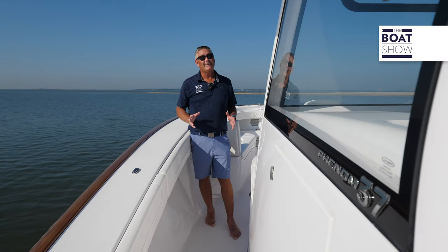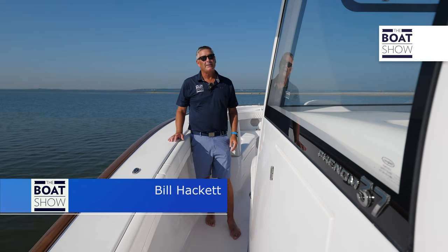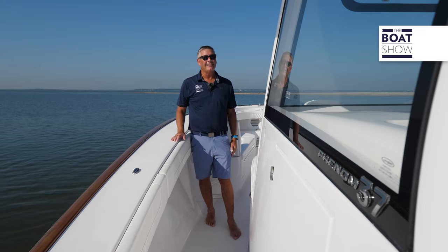Welcome to the Boat Show. I'm Bill Hackett, and we're lucky enough today bringing you the flagship from Phenom Yachts, the 37. Phenom Yachts is all about luxury and performance, family and fishing — there's a lot going on.